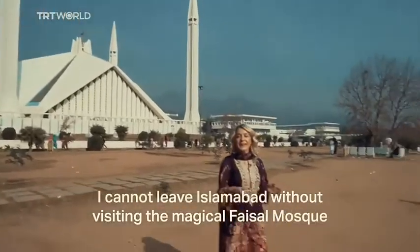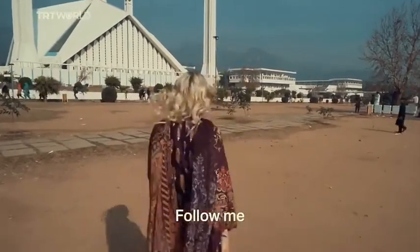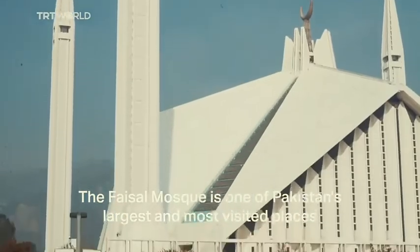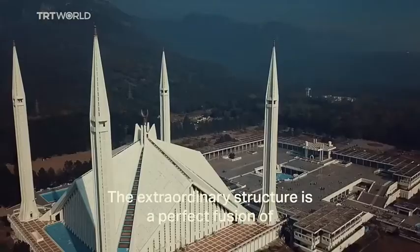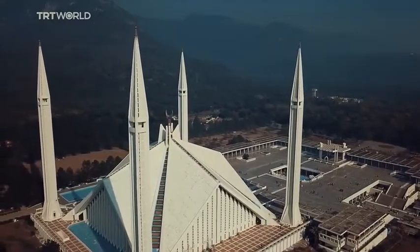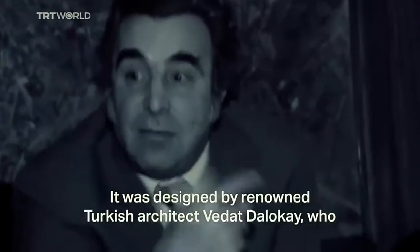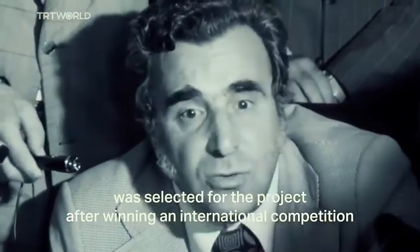I cannot leave Islamabad without visiting the magical Faisal Mosque. The Faisal Mosque is one of Pakistan's largest and most visited places, and it's obvious why. The extraordinary structure is a perfect fusion of modern architecture and traditional style. It was designed by renowned Turkish architect Vedat Dalokay, who was selected for the project after winning an international competition.